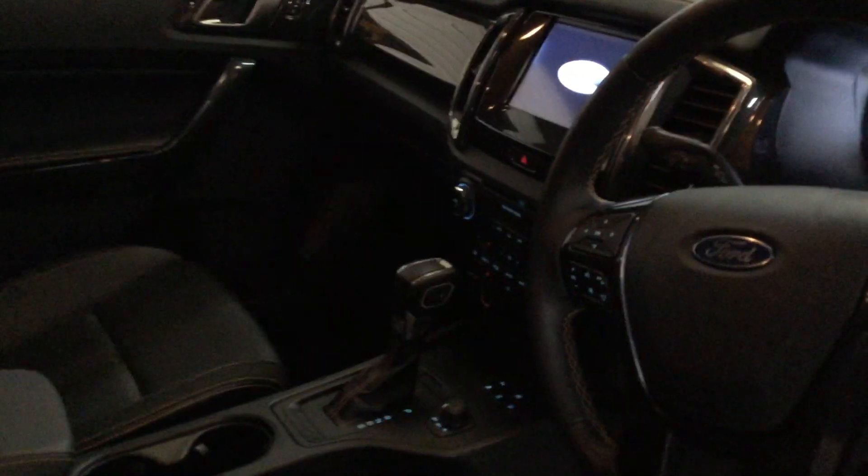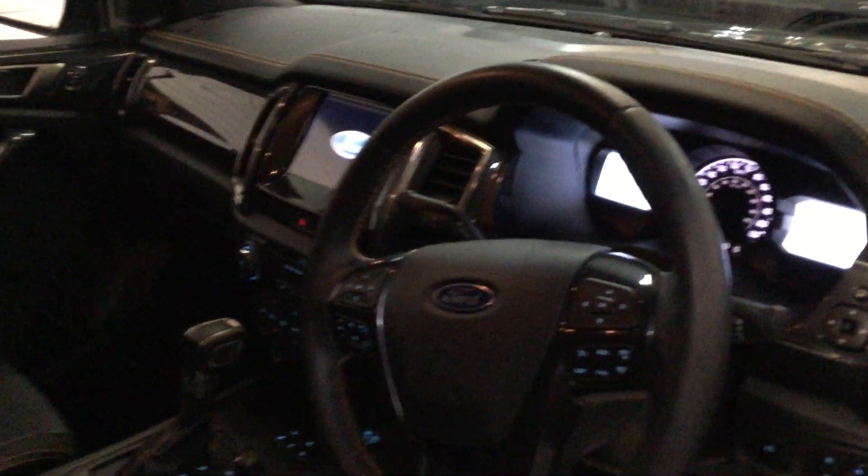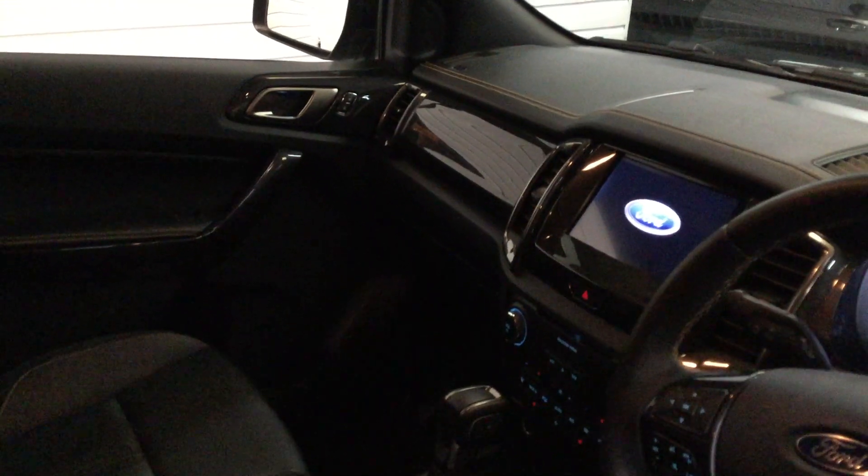Of course the usual high-spec Wildtrak interior — black leather with orange stitching, cruise control, 10-speed automatic, heated seats. You get navigation, Apple CarPlay, Bluetooth, power folding mirrors, and electric driver's seat. The Wildtrak comes fully loaded with everything you possibly need.